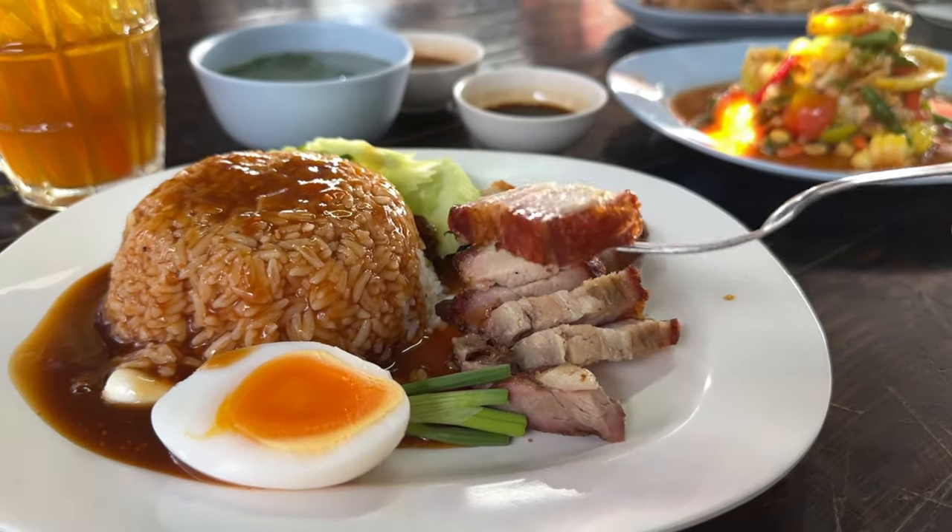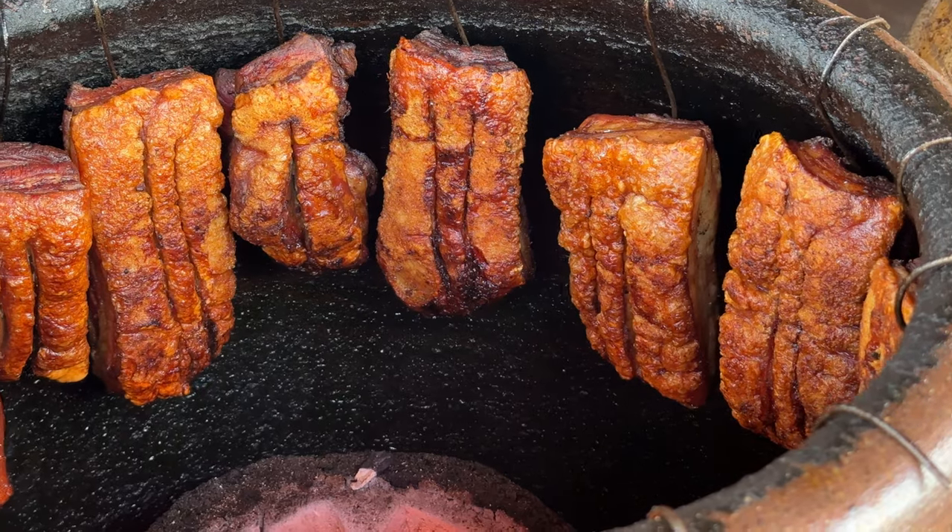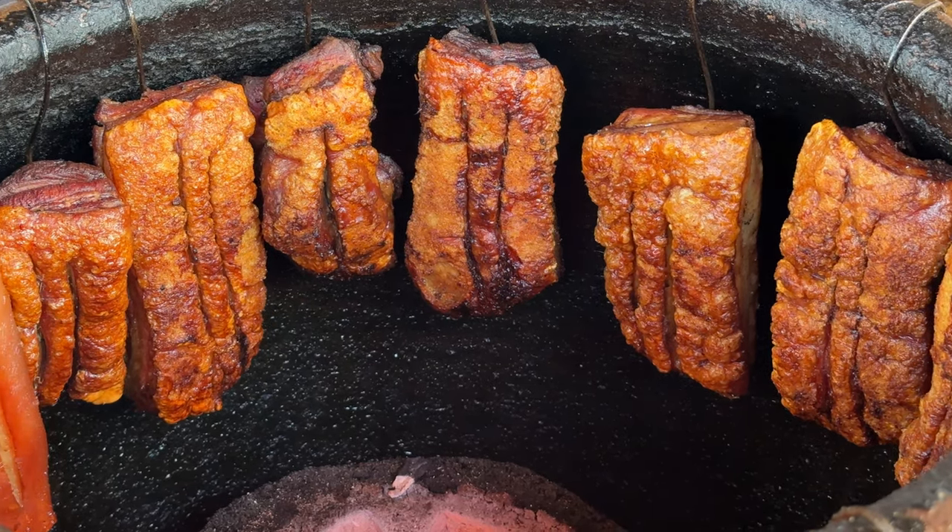Let's dig right in. I'm going to start with the star of the show — the roast pork, plain first. The skin is nice and crispy, good amount of seasoning on the roasted pork. I like that it tastes lean but it's not dry — the fat has rendered off and down the clay pot, as we saw earlier. There's still a little bit of fat left, but just the right amount.